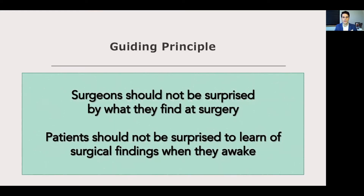My guiding principle as a surgeon and sonologist is that surgeons should not be surprised by what they find at surgery, and more importantly, patients should not be surprised to learn of surgical findings when they awake. This is what has driven me to become the surgeon and sonologist that I am today and drives my efforts going forward to advance myself clinically and academically.